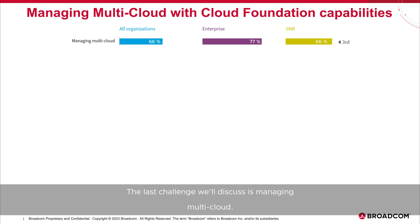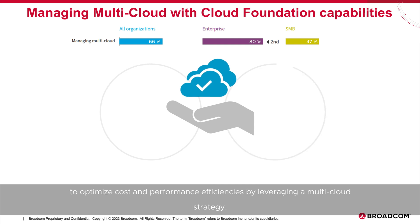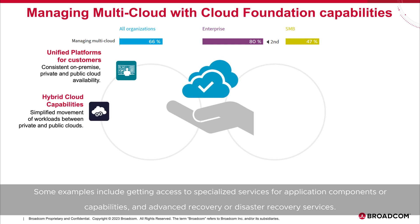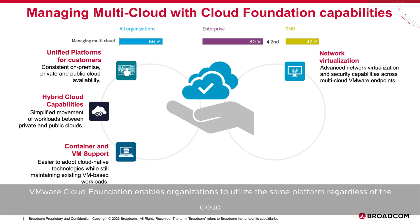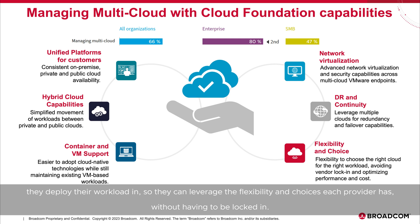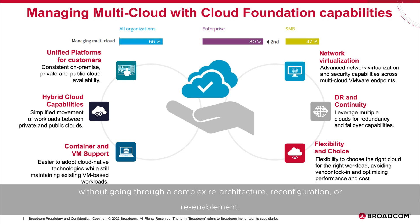The last challenge is managing multi-cloud. Today's modern workloads are often much more complex than traditional workloads, and businesses strive to optimize cost and performance efficiencies by leveraging a multi-cloud strategy. Examples include getting access to specialized services for application components or capabilities, and advanced recovery or disaster recovery services. VMware Cloud Foundation enables organizations to utilize the same platform regardless of the cloud they deploy their workload in, so they can leverage the flexibility and choices each provider has without being locked in. If needs change or workload requirements evolve, the application can be easily shifted to the most beneficial cloud without going through a complex re-architecture, reconfiguration, or re-enablement.